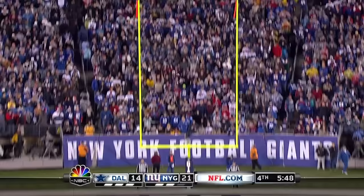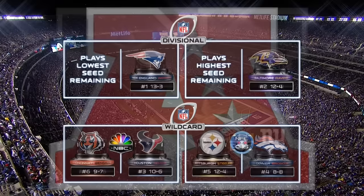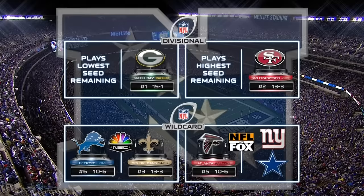New England the one seed — they'll play the lowest remaining seed. Baltimore the number two seed, playing the highest remaining seed. Pittsburgh. Denver is the other game. And then the Lions and Saints — primetime game Saturday. The Falcons against either the Giants or the Cowboys. Green Bay playing the lowest remaining seed.